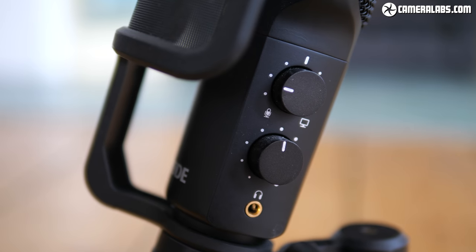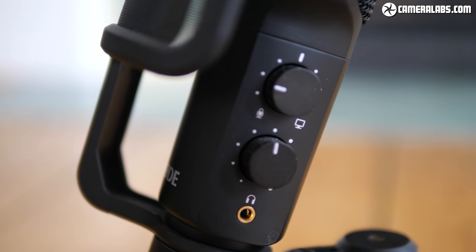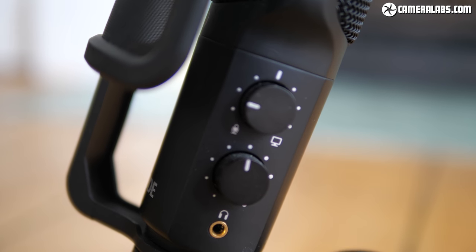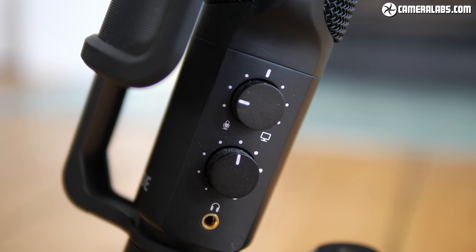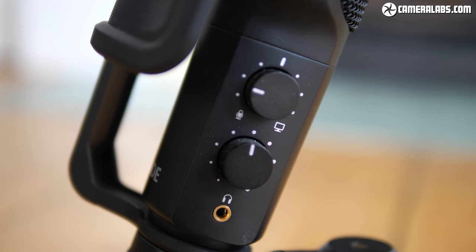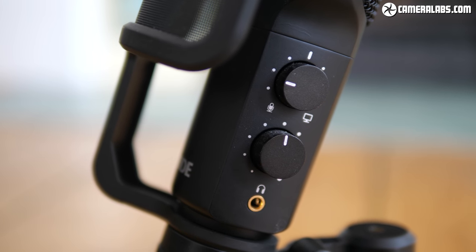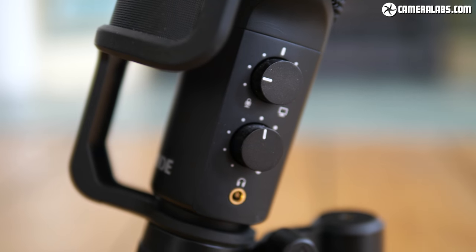Both of these microphones have 3.5mm headphone jacks — you can almost see it on the NT-USB here — and there's a volume control for that. Having the headphone jack on the microphone lets you hear the sound live without any latency, so if there are any problems you'll know about them straight away. What makes the NT-USB different and more useful than the Podcaster is a second dial that allows you to balance the mix between the microphone audio and sounds coming from the computer itself — for example, balancing your voice against someone else's on a Skype call.